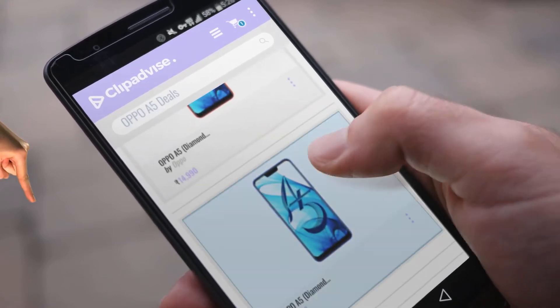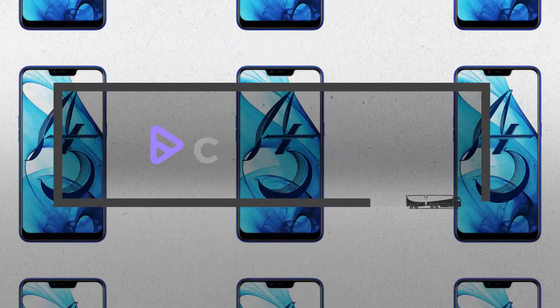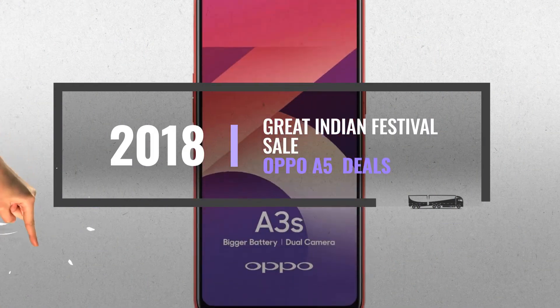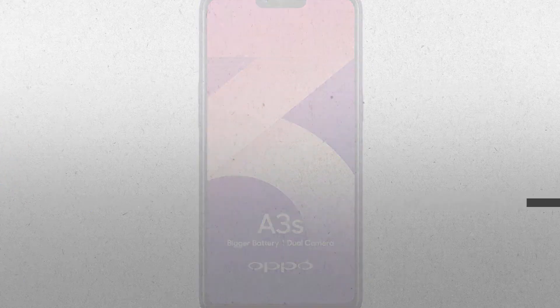Looking for OPPO A5 deals? Here's a collection you've got to see. At any time you like, just click this banner and get real-time deals on your favorite products.